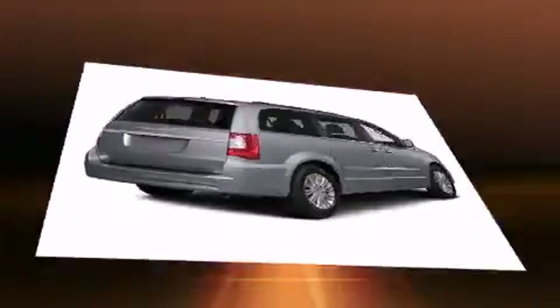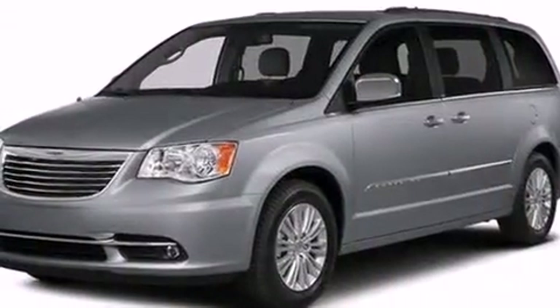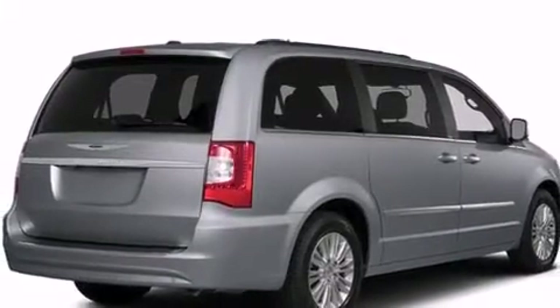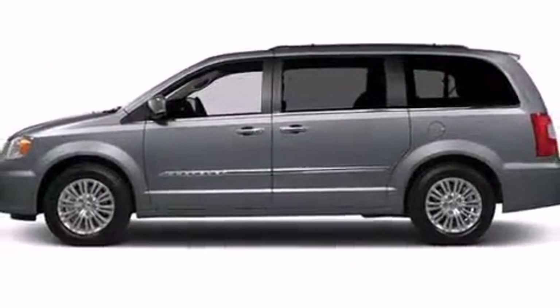Chrysler ensures the safety and security of its passengers with equipment such as dual front impact airbags with occupant sensing airbag, front side impact airbags, traction control, a panic alarm, and four-wheel disc brakes with AVS.